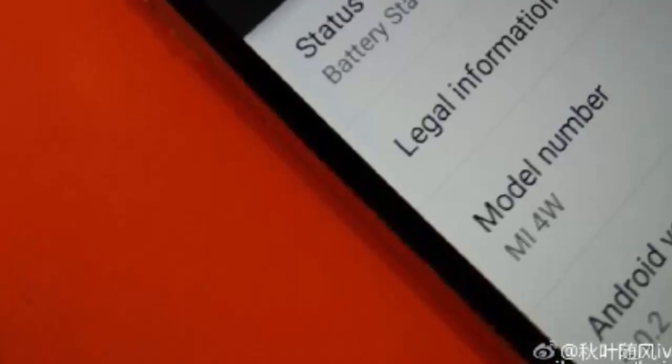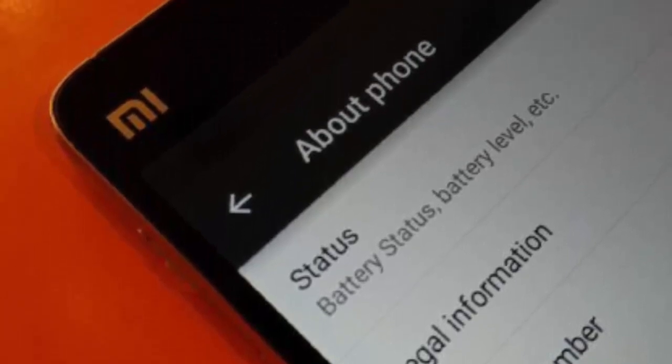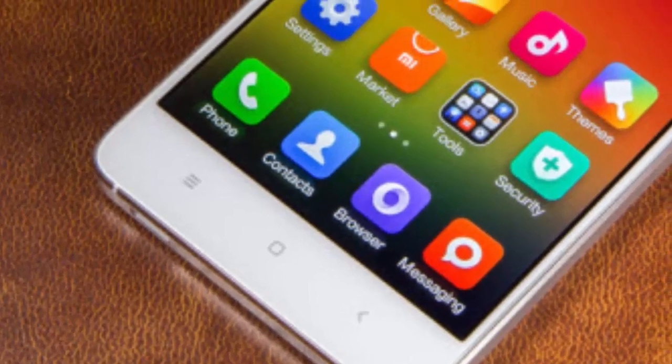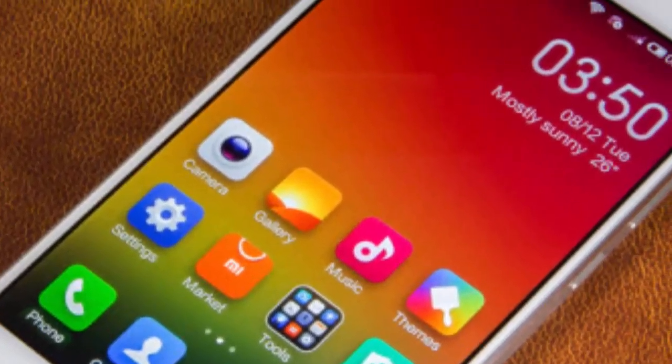A few days ago, Xiaomi reached out and asked for 50 beta testers for the development and testing of MIUI V6 based on Android 5.0 Lollipop for the Xiaomi Mi 2, Mi 2S, and Mi 2A.